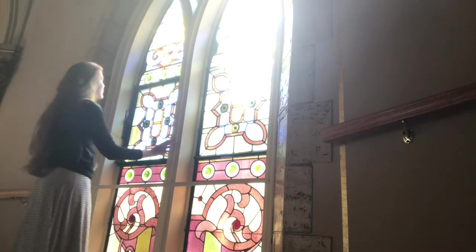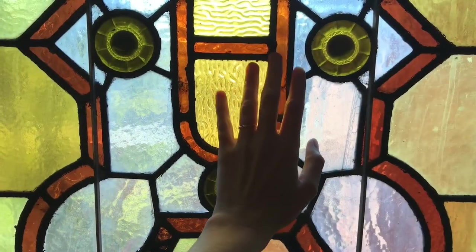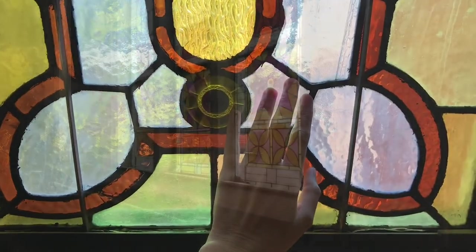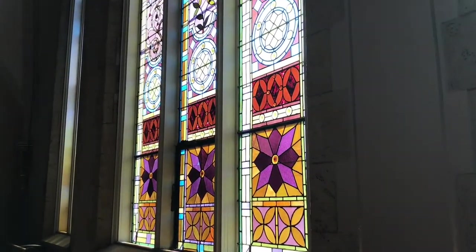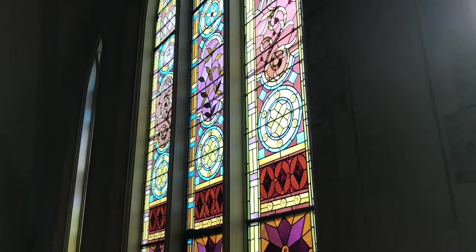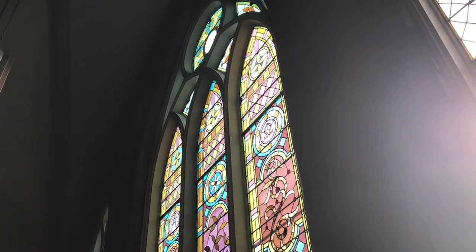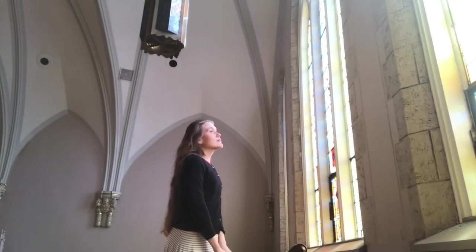The stained glass of different colors was cut into shapes and put together with metal in between, to point to this picture of the river of the water of life in the Bible.